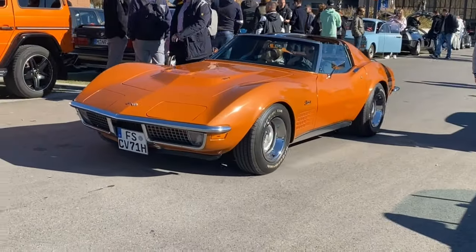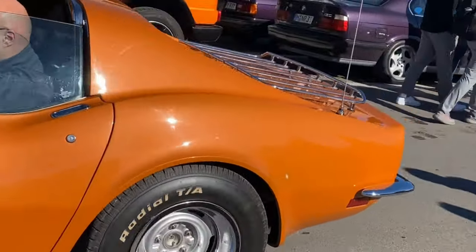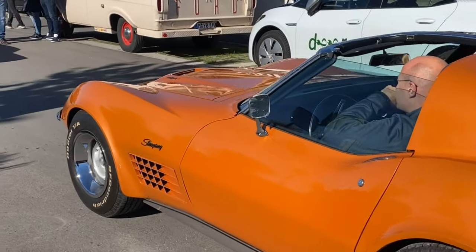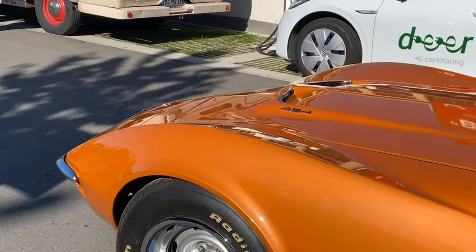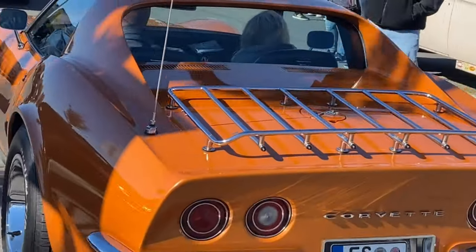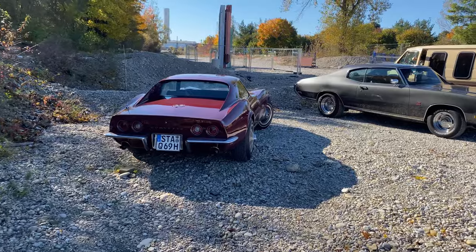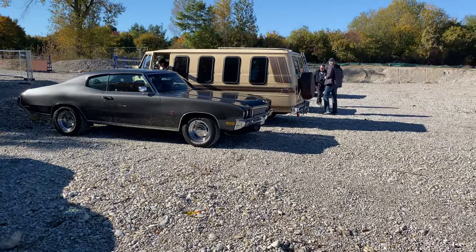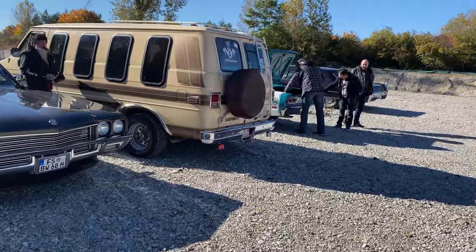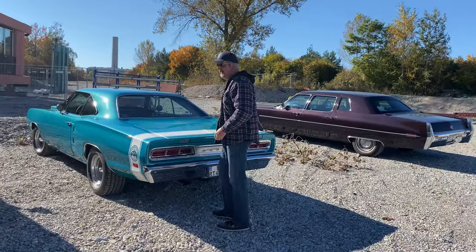The next car is a 1971 Corvette with a 454 engine. Now this car show is getting too much for me — but wait, there's a 1969 Corvette! This is a Buick Skylark from the beginning of the 1970s — a very nice van. And here we have a 1969 Dodge Super B with a 440 engine.